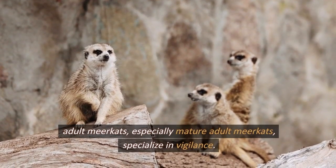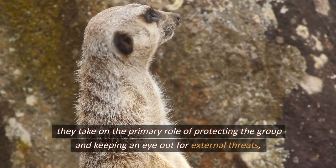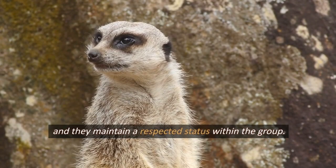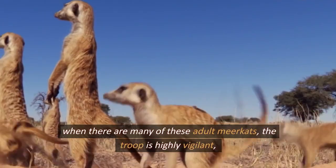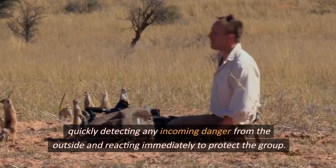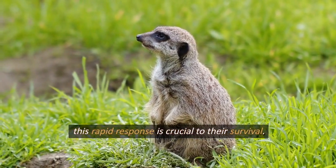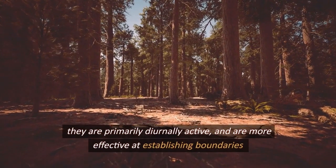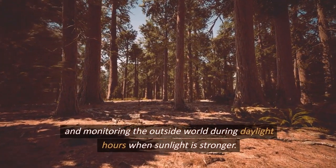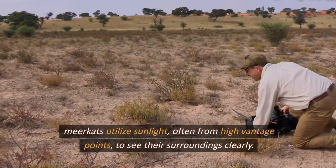Adult meerkats, especially mature ones, specialize in vigilance and take on the primary role of protecting the group from external threats, maintaining a respected status within the group. When there are many of these adult meerkats, the troop becomes highly vigilant, quickly detecting and reacting to any incoming danger. They are primarily diurnally active and more effective at monitoring during daylight hours, often using high vantage points to utilize sunlight and see their surroundings clearly.